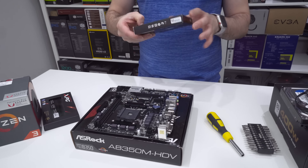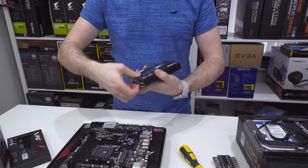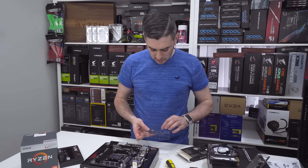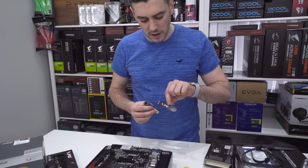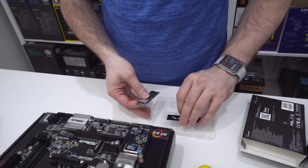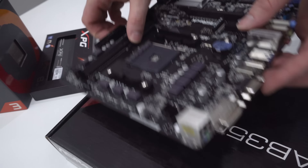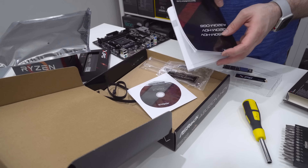The motherboard comes in an anti-static bag with a bit of foam underneath for protection in transit. We take the motherboard out, put it down, and you can get an idea of how big the board is. On this board we have two memory slots, we've got the M.2 slot here, and room for a PCI Express graphics card if at a later date your budget permits. Best way is to put the board on top of the box so you've got something solid to work with.